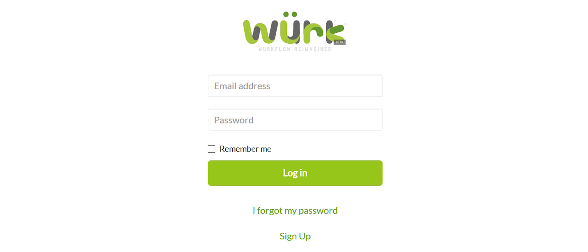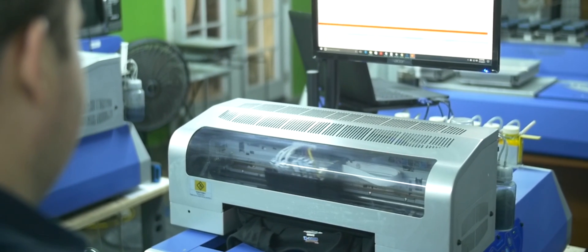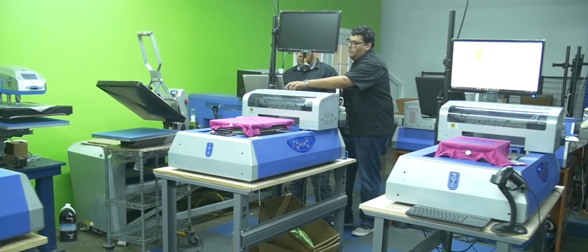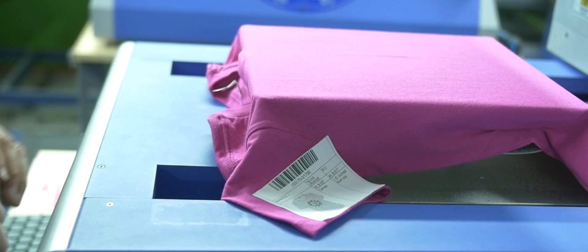One of the main benefits of WORK compared to before is that when it came to finding operators for our printers, we used to look for specialized individuals with basic computer knowledge, so our training took a little bit longer. Now, all they have to know is how to scan a barcode. It really adds cost savings, especially in the busy season where we're able to staff up a lot faster — the training curve is a lot shorter, so that's definitely a big benefit to us.